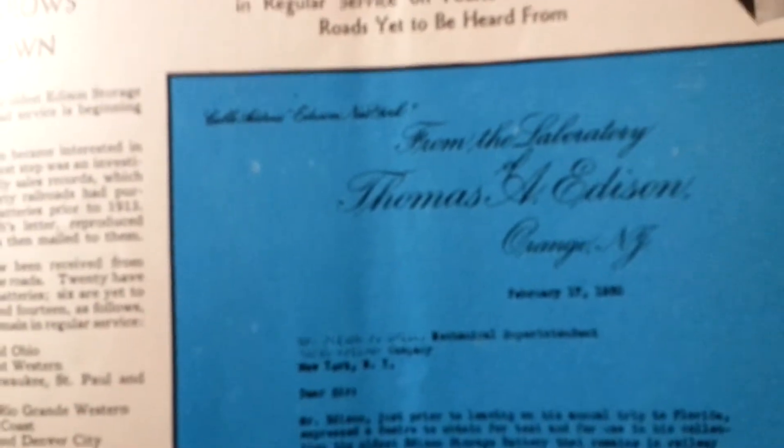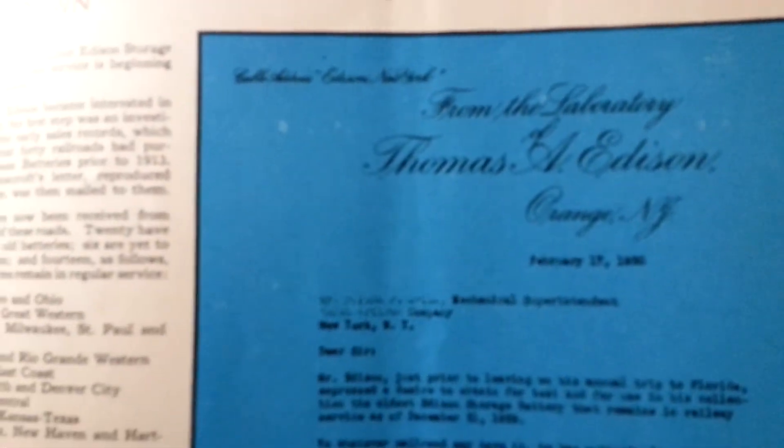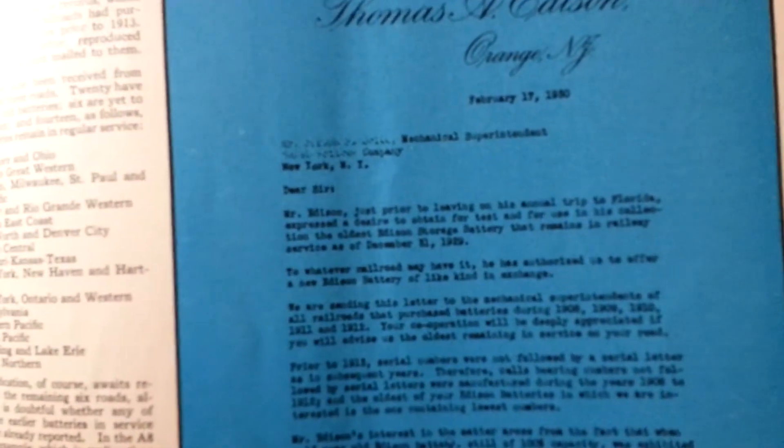Cable address: Edison New York. From the laboratory of Thomas Alva Edison, Orange, New Jersey. February 17th, 1930.